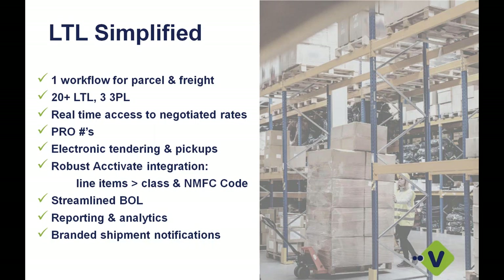We also offer pro numbers generated for multiple different carrier platforms. Not all will send back the pro number through the API, but the majority of national carriers will support pro number generation. We can put that onto your bill of lading and get that back into your Activate platform so you have a record of it. We also support electronic tendering and pickups — for those carriers returning pro numbers, you can tender to them electronically versus having to call them or schedule a daily pickup, so your warehouse personnel don't have to do an extra step in the process.